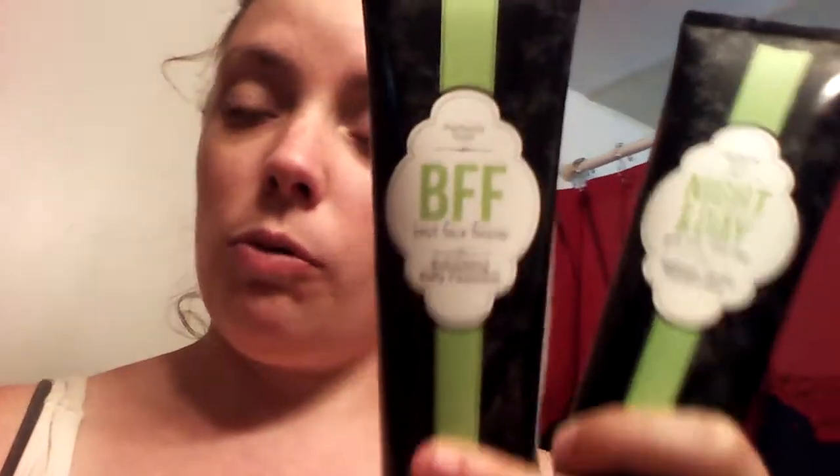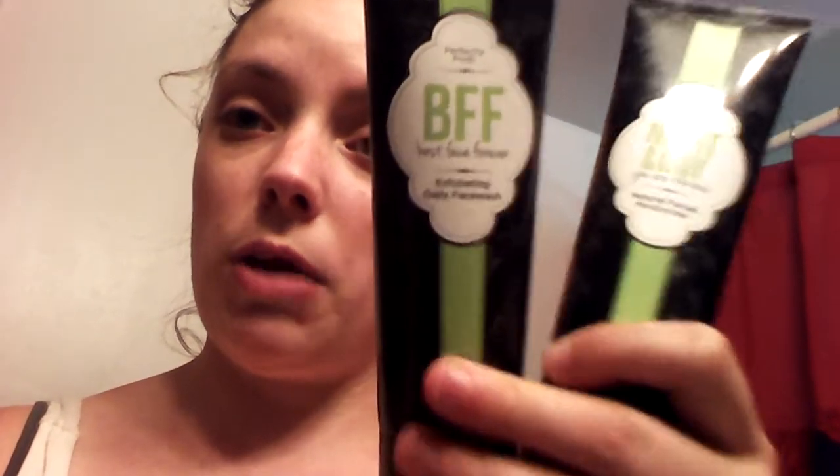If you give me a moment, let me get a little bit on my finger to show you how much you need of the BFF. I have put water on my face, and this is all I need for my entire face — from the top of my forehead to my neck. Let me put that on real quick and I'll be right back.